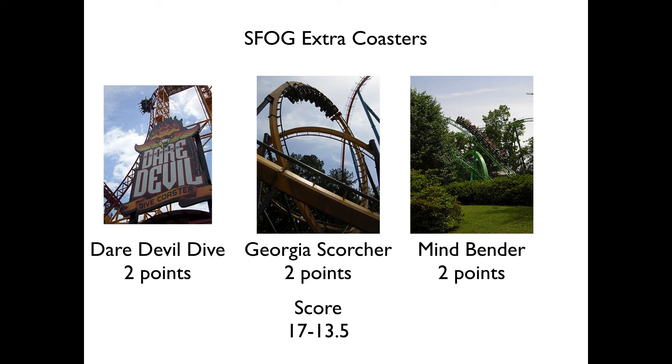Six Flags Over Georgia has extra coasters as well, and this is a tough one because I didn't know how much these should be worth. Daredevil Dive was either going to be worth two or three, because it could be considered the best in the park — it's my personal favorite, actually, though if I'd gone front row on Goliath I might have said otherwise. I made it two points. Georgia Scorcher, one of the better B&M stand-ups, worth two points. And Mindbender — I originally was going to make it one, but it's one of the best Schwarzkopf loopers, so I made it two. That gives Over Georgia six points total for extra coasters, and Great America adds up to around six as well.